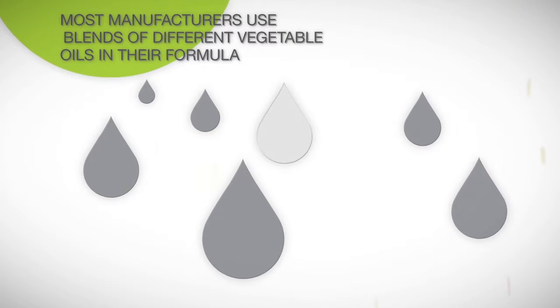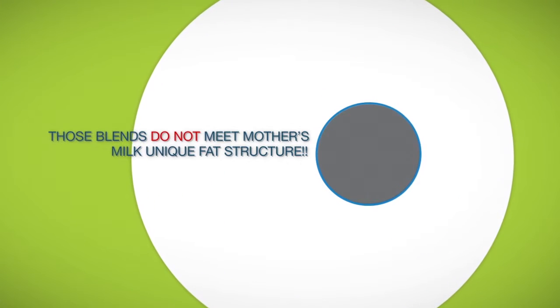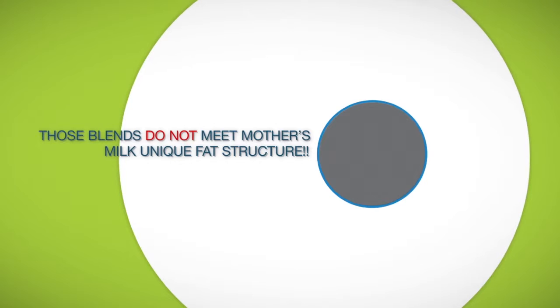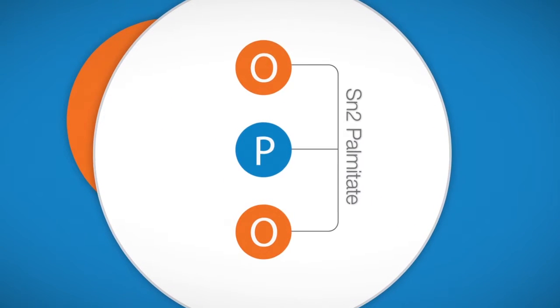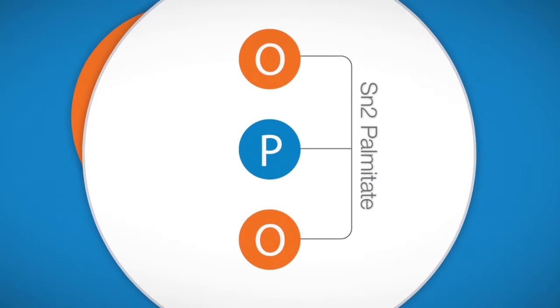Most manufacturers of infant formula aim to achieve the typical composition of mother's milk fat by using blends of different vegetable oils. However, those blends do not meet mother's milk's unique fat structure. Mother's milk is highly enriched with a special type of fat called SN2 palmitate.